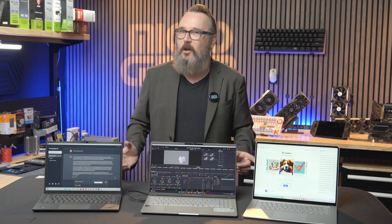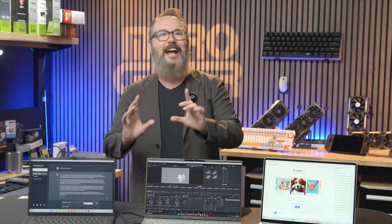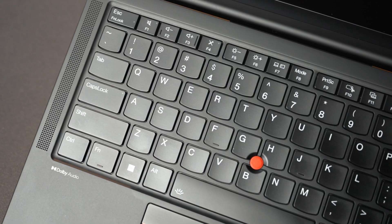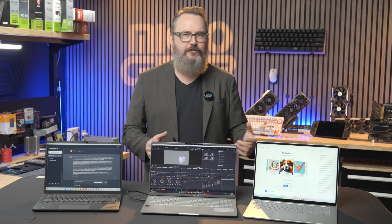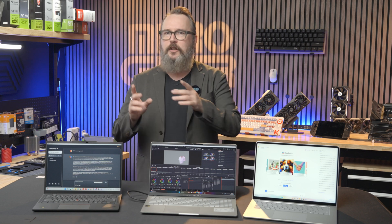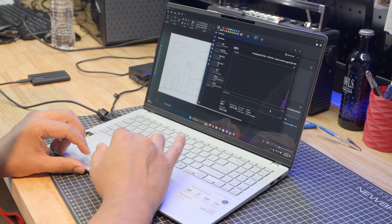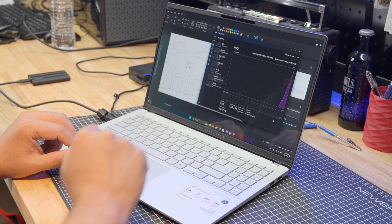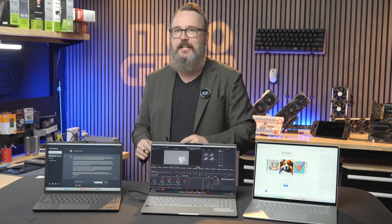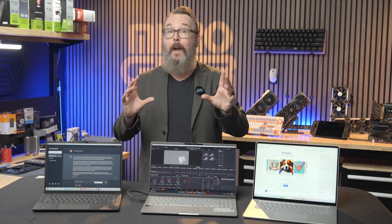The Snapdragon X chips offer discrete NPUs, or neural processing units, that silo off AI functions so they don't slow down your CPU. These chips have 45 TOPS of AI performance, which stands for teras or trillions of operations per second. In Windows 11, that powers onboard AI features like co-creator in the Paint app, image generation in Photos, studio camera effects like automatic framing, and even live captions that work in real time with just about any kind of video, live stream, or web meeting.